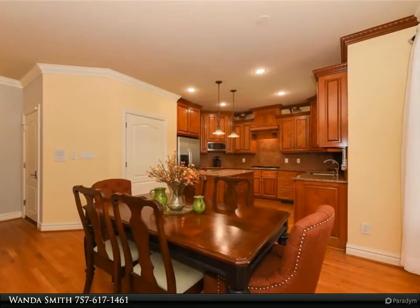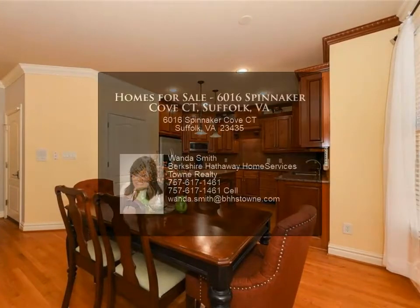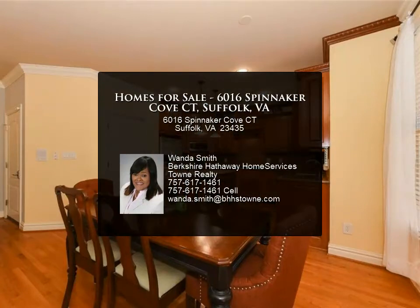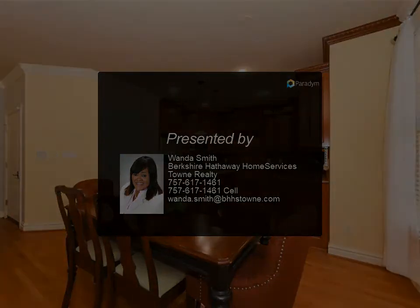Newer water heater. The house is great for entertaining with a custom deck. This is a must-see — you will love this house. This can be your home before the holidays. For more information, please contact us.